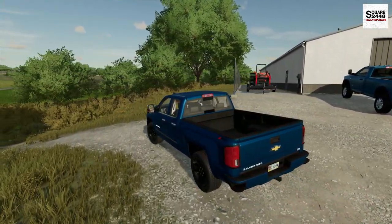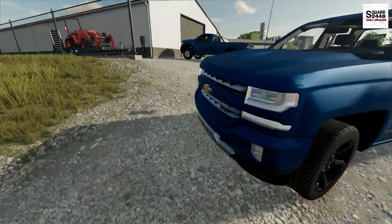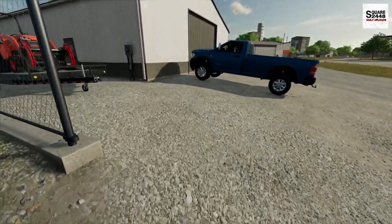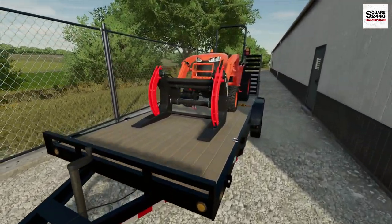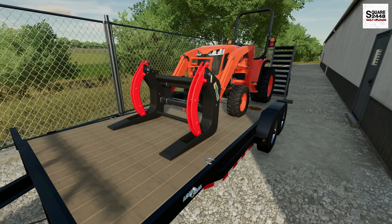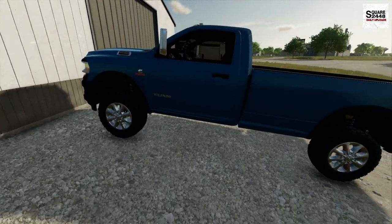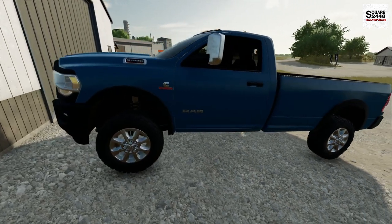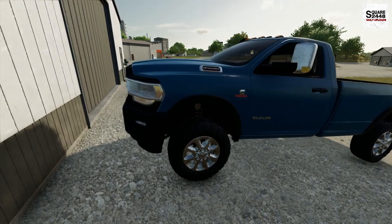We're just getting over to the shop and I do actually have a few people helping out later on today. We are going to be using a Kubota tractor with a grapple on the front to help us out, and our brand new work truck — a 2018 Ram 3500 Cummins.